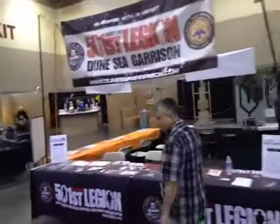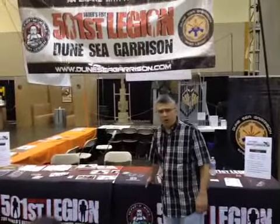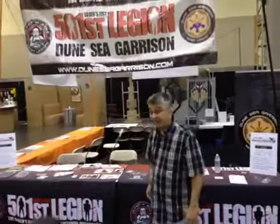They've got a recruiting area for the 501st Legion. I can only imagine what kind of soldiers they're looking for. Are they like freedom fighters? Are they stormtroopers? Rebel Alliance? I don't know. Maybe we should come back later and find out.